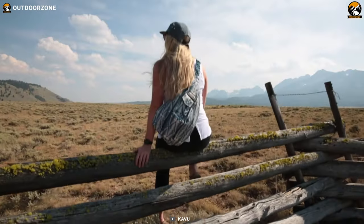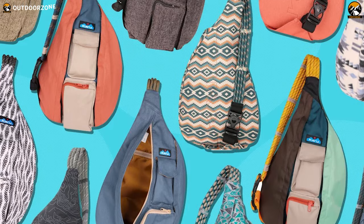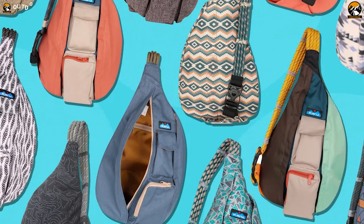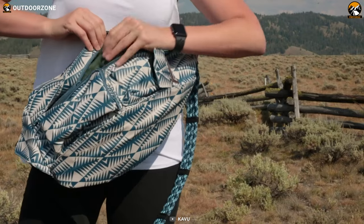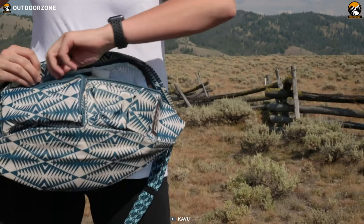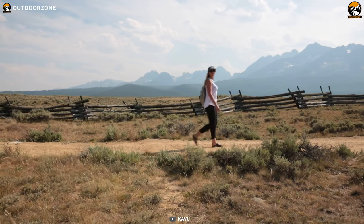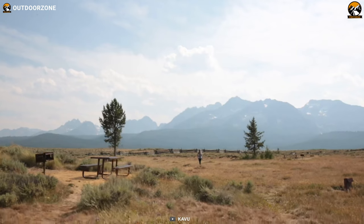Despite featuring only one shoulder strap, the Kavu Rope Sling Bag comes in 12 different color options, giving you enough choices. The exterior zipper pocket has a surprising amount of space, which will allow you to store your other EDC gear conveniently. The Kavu Rope Sling Bag is an easy-to-carry sling bag that is durable enough to carry your EDC and all kinds of tools.